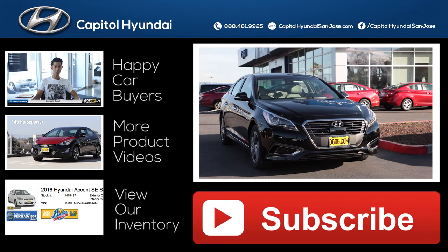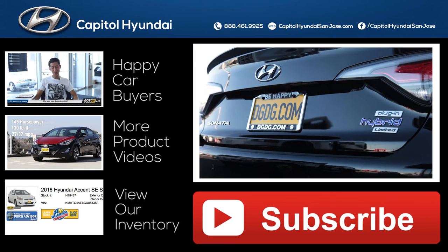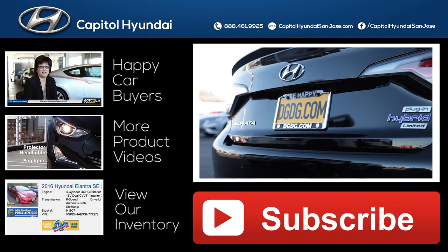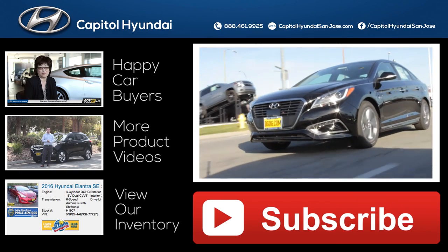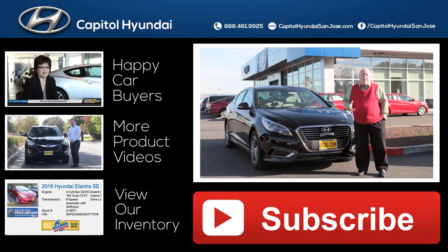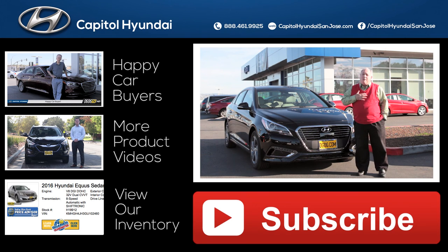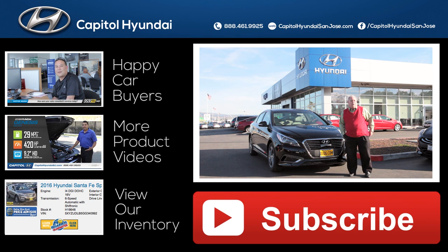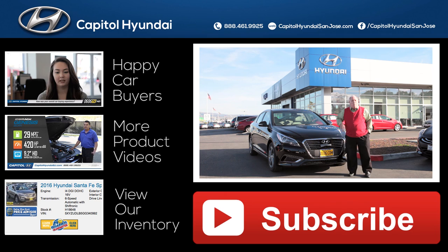Hyundai has achieved something very special here with the plug-in hybrid. They're offering you a vehicle that's truly the ultimate winning driving experience — not only by being ecologically friendly, but also by giving you the comfort, convenience, and safety that we all really demand in our lives today. Come down here to Capital Hyundai, a proud member of the Dell Grand Dealer Group, and see for yourself why this is the ultimate winning driving experience.